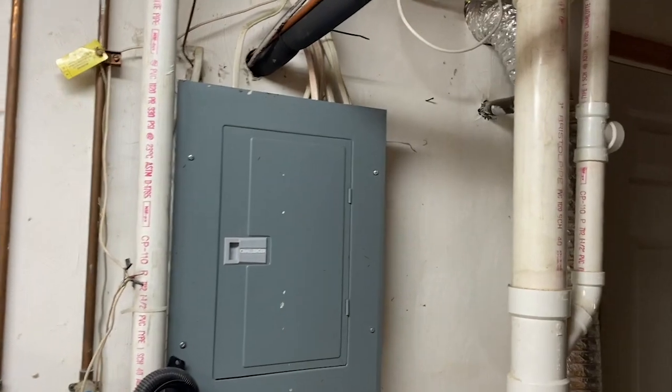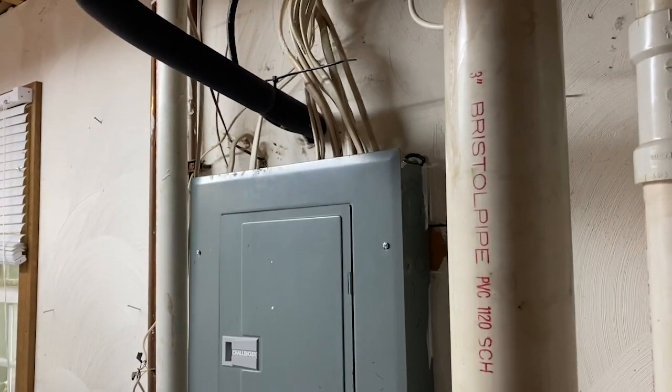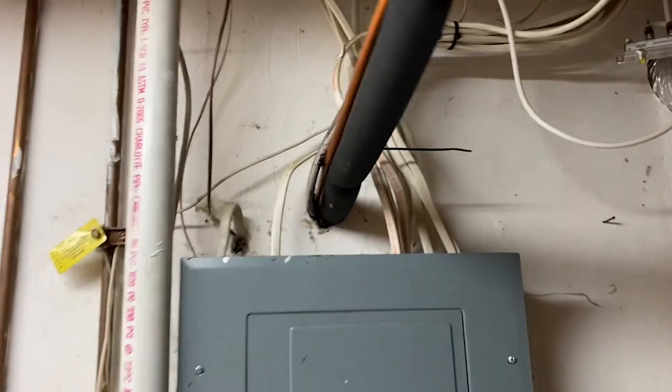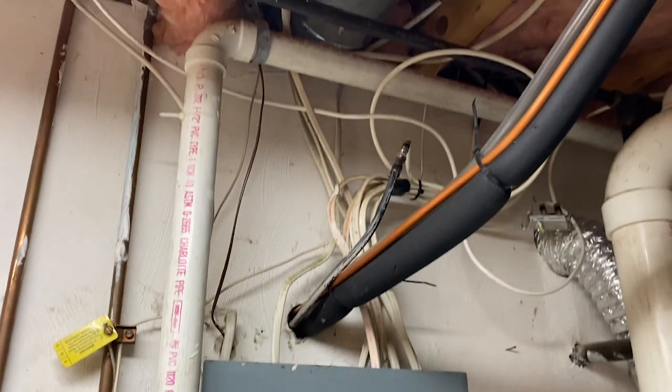Hello and welcome to Moving Violations. This is Russell Blank, your NEC consultant for ECNN Magazine. I spotted a couple issues with this panel board. One is these refrigerant lines up above are in the dedicated space, and also we've got some encroachment into the working space.